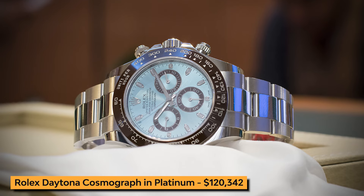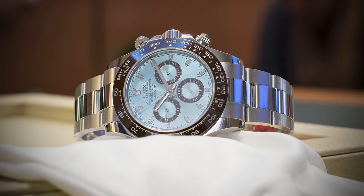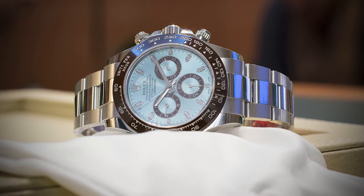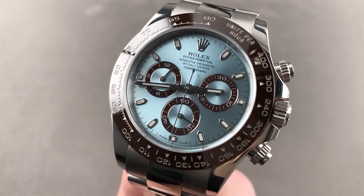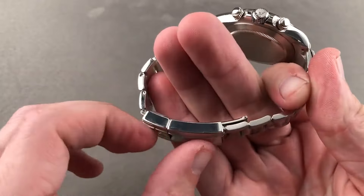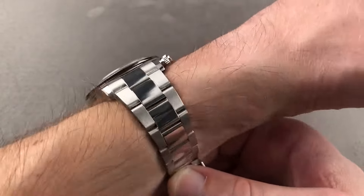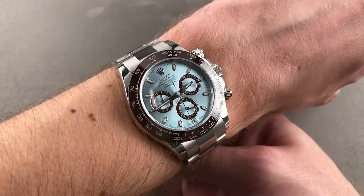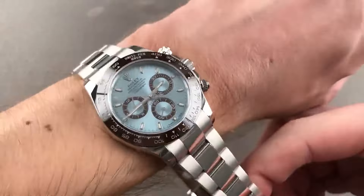Continuing on, we encounter the Rolex Daytona Cosmograph in Platinum. This exquisite timepiece is a marvel of horological innovation. The 40mm platinum case is both luxurious and durable, while the ice blue dial adds a touch of elegance. The watch is powered by the reliable and precise caliber 4130 movement, ensuring exceptional chronograph performance.